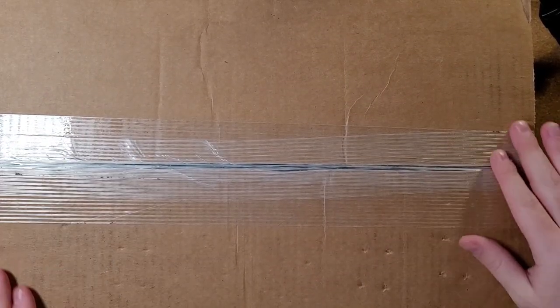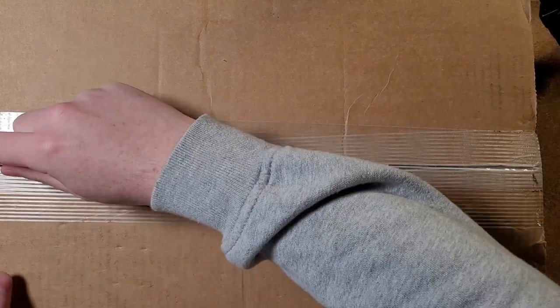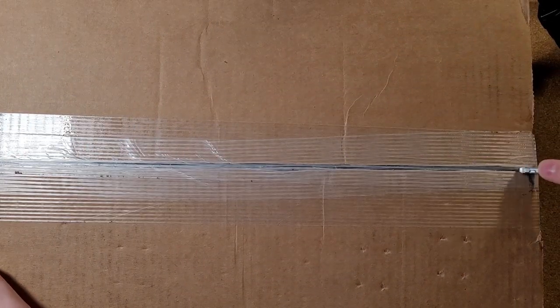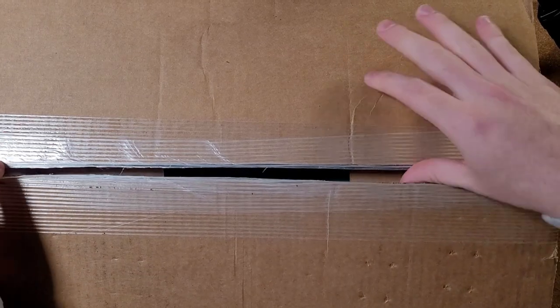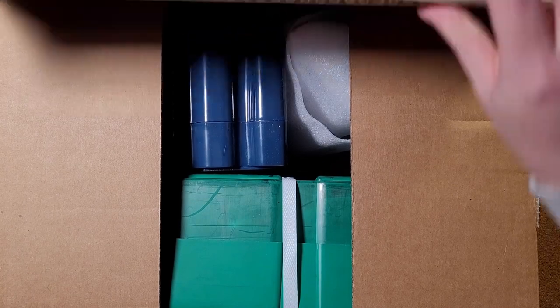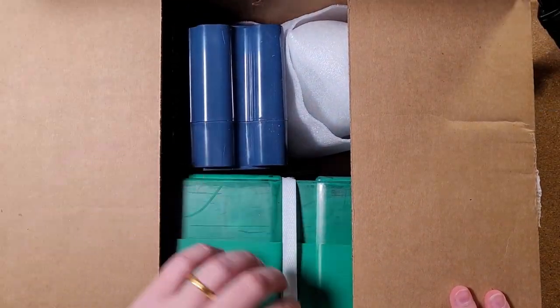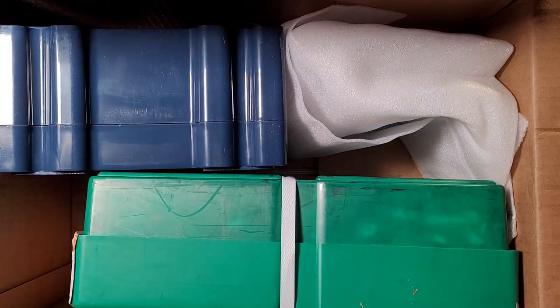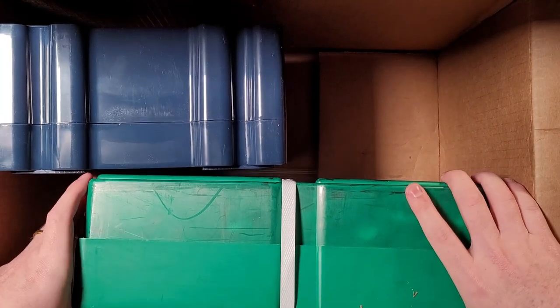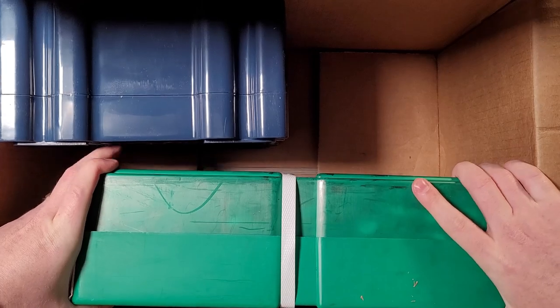And now for the big boy. I've never even received a package from AppMex like this before. It says 38 pounds on the side. I'm going to go ahead and open it up. We are going to use a little razor for this one because this tape is very serious. Oh wow, look at that — it looks like a monster box. I'm going to get this packing slip out of the way. This looks like a monster box of silver eagles. This is a U.S. Silver Eagle monster box.